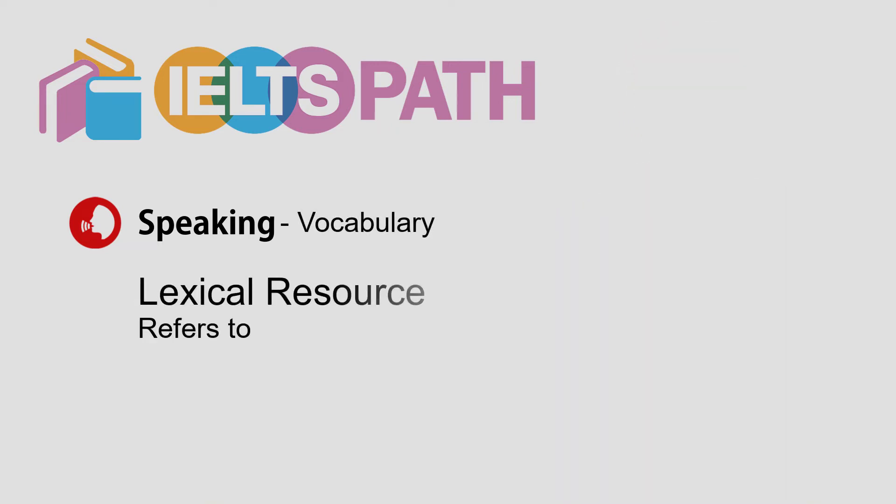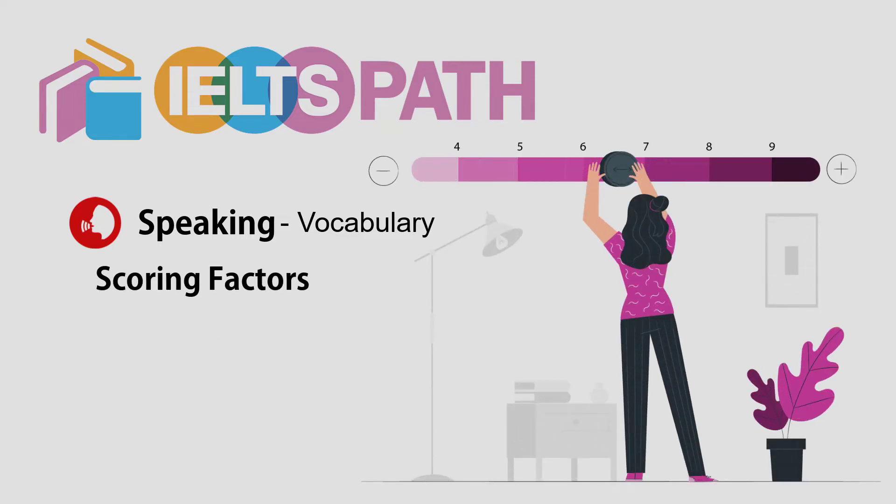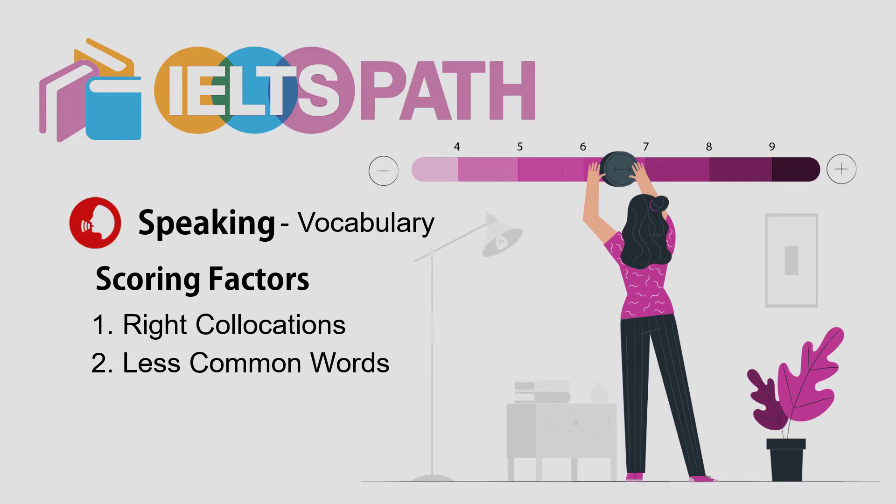Lexical resource refers to the range of vocabulary that you can use while you're speaking. To improve our score in this section, we should take into account these four main factors: number one, the use of right collocations; number two, the use of less common words; number three, the true use of word formation; and number four, the precise and accurate use of vocabulary.